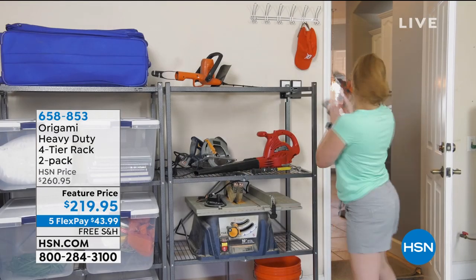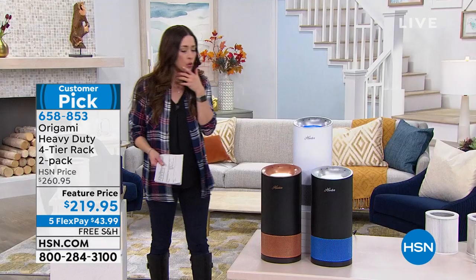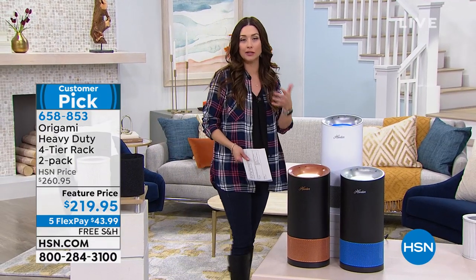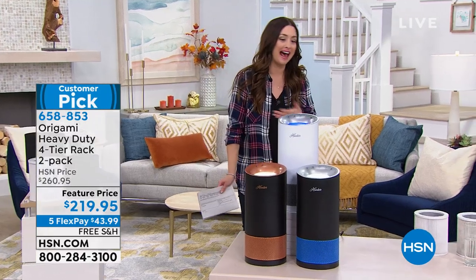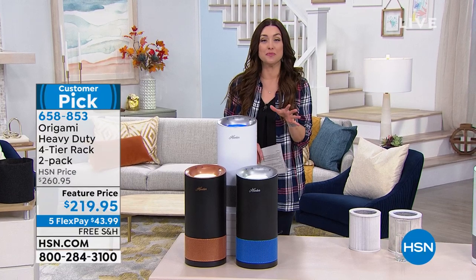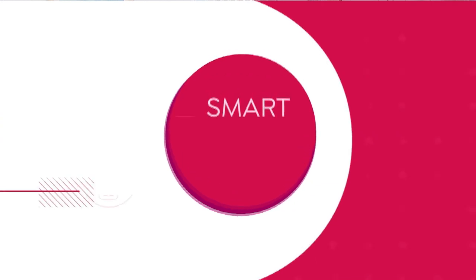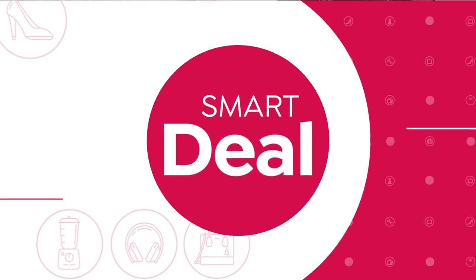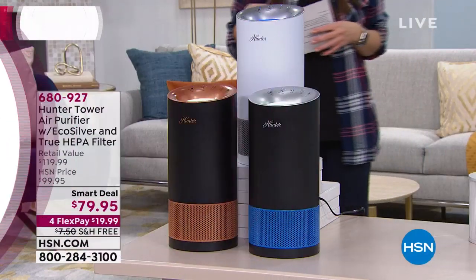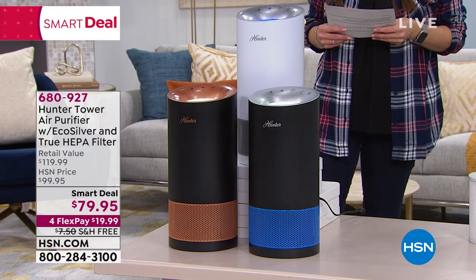Going into fall and spending more time at home, maybe you're going to organize your garage, or when you get your holiday stuff down you're finally going to organize. We've got the perfect organizational system for you. A full presentation is coming up in a few minutes, and they're in some great colors too — blue would be cool in your son's room, whatever it may be, we've got you covered.